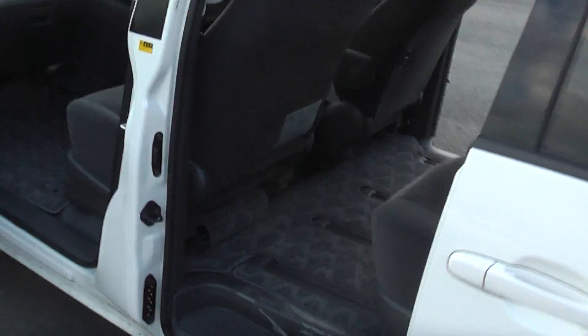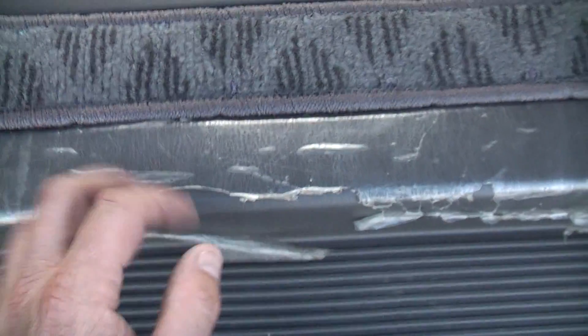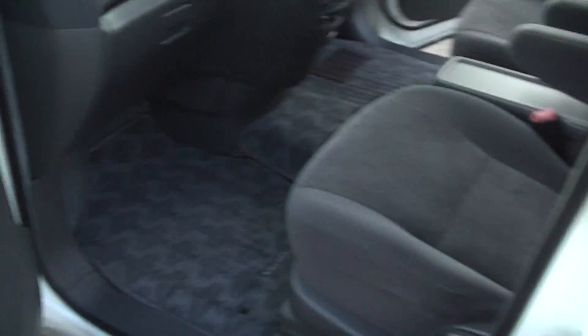See the sides in there — clean, tidy, no mess. This step cover here has even still got the original plastic on it, so that's cool. That's not been used very much — that plastic is still from new.